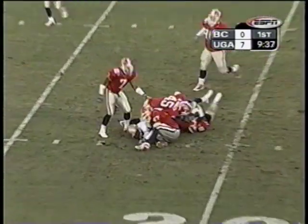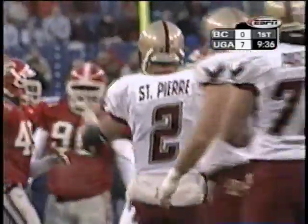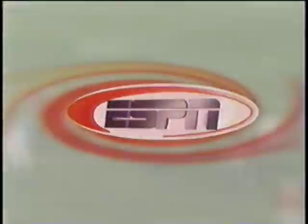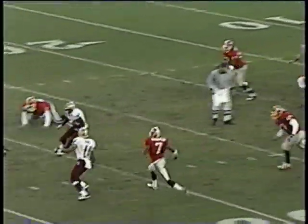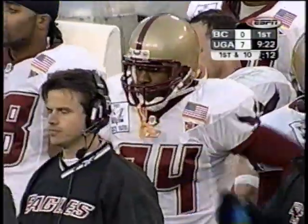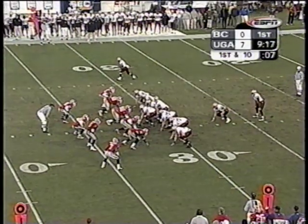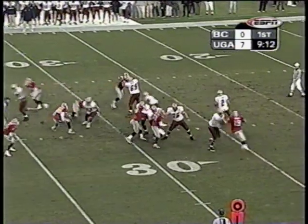Pass complete for the first down out to the 32-yard line to Jamal Burke — the first first down of the game for Boston College. How do you beat the blitz? You've got to understand where the hot read is going to be and which hot read is going to be open. That's how Brian St. Pierre found Burke, who was the open hot read, and delivered the football without panic. Took his time and delivered the strike. Boston College's offense beginning to get on track a little bit here with 9:10 to play in the first period.